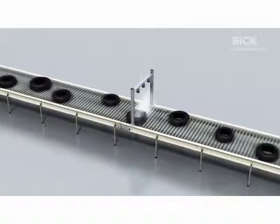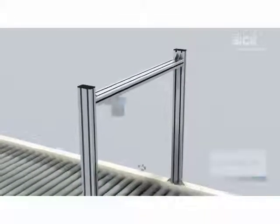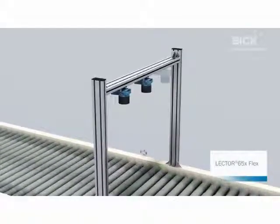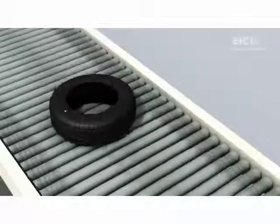SICK offers the Lektor 650 image-based code reader for tire identification. It can be integrated into a system cost-effectively and modularly, and therefore adapts perfectly to the width of the belt.